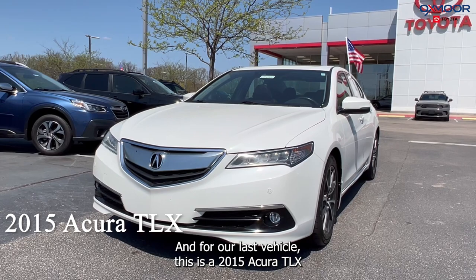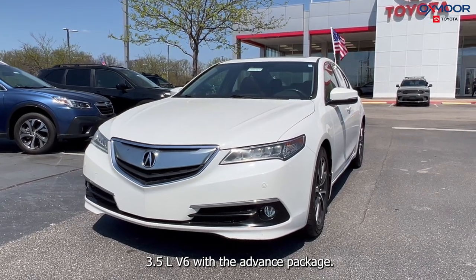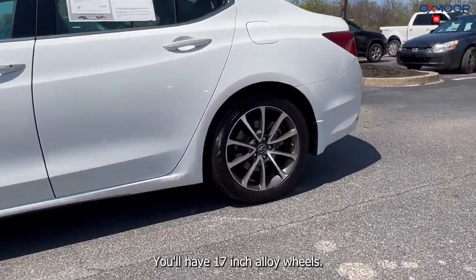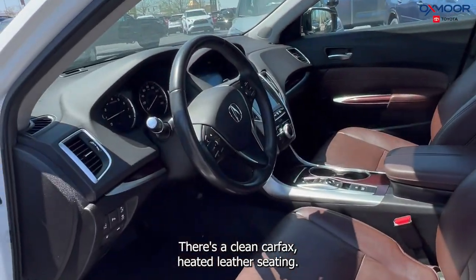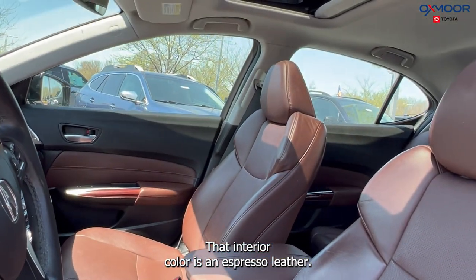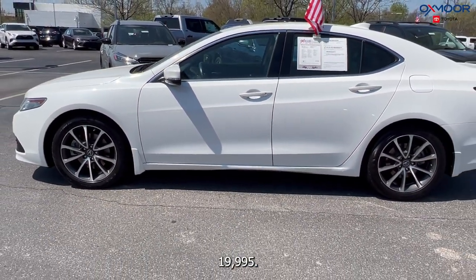And for our last vehicle, this is a 2015 Acura TLX 3.5L V6 with the advanced package. The exterior color is the Bella Nova white pearl. You'll have 17-inch alloy wheels, there's a clean Carfax, heated leather seating, a sunroof, and a backup camera. That interior color is in an espresso leather. The mileage is 99,230 and the price is $19,995.